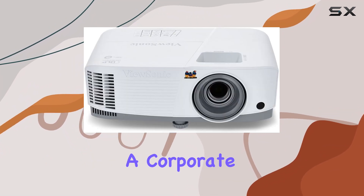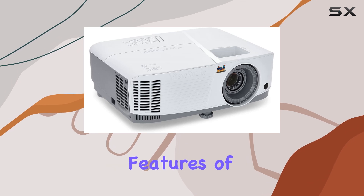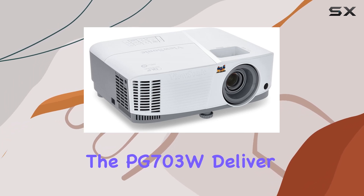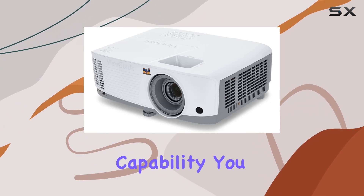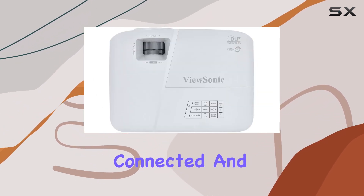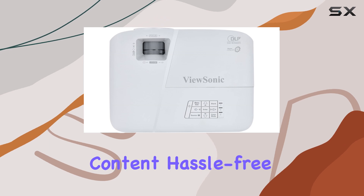Whether you're in a classroom or a corporate boardroom, the advanced visual features of the PG703W deliver crisp and clear images every time. And with its internet-ready capability, you can easily stay connected and access online content hassle-free.